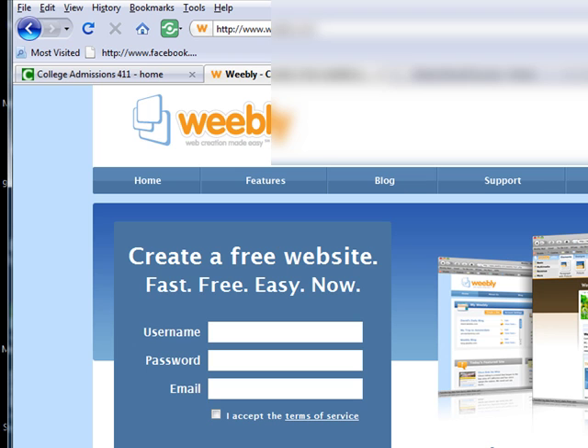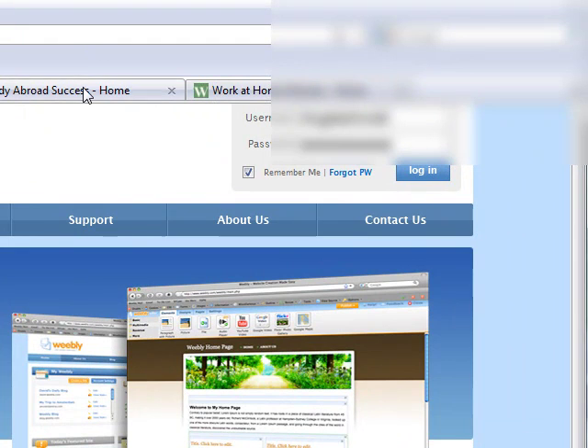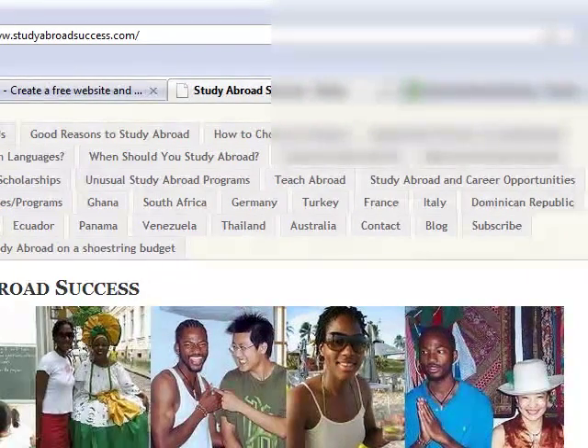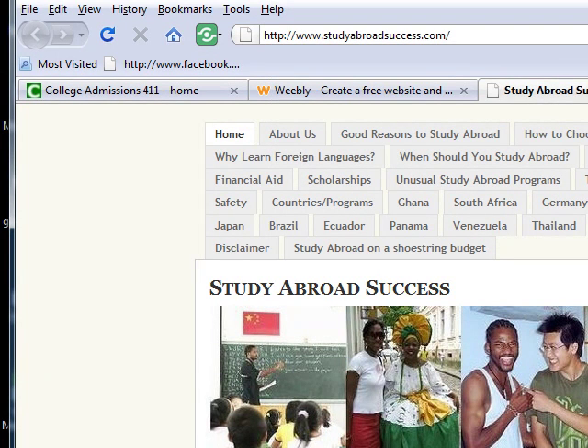I'm going to click real fast to show you that I have created three websites using Weebly. The first one is studyabroadsuccess.com, and it looks pretty professional to me. I've done it totally by myself — you may find typos and other things like that because I built it pretty quickly once I got started.